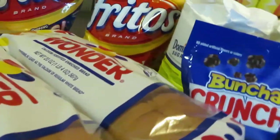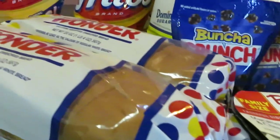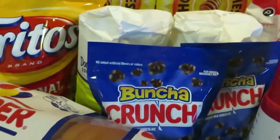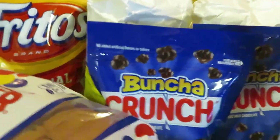We have the Wonder Bread, which was BOGO at $2.91. It's nice and soft and the kids love it.